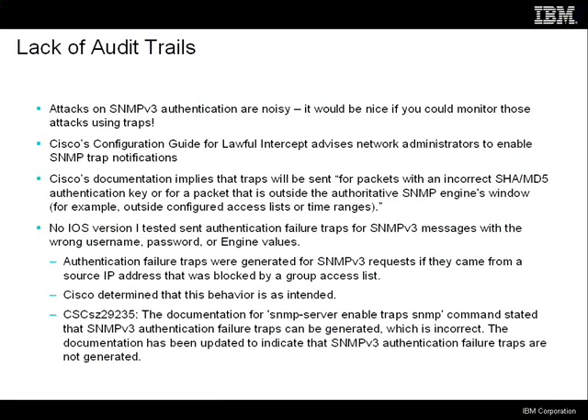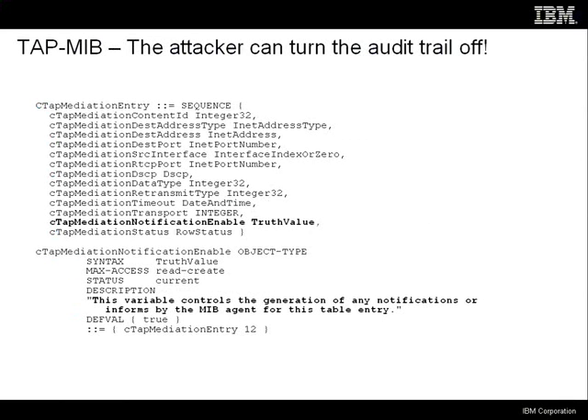I think a network administrator would want to know that his network was under attack, so it would be a good idea to fix this. There's another problem in the audit trail space — a key architectural flaw in a lot of this lawful intercept technology: the user can turn the logs off. The router will generate SNMP traps to tell you a wiretap is taking place, but you can specify in the interception request that you don't want those traps to be generated, and the router won't generate them. So the attacker can just say, don't log this, don't create an audit trail.